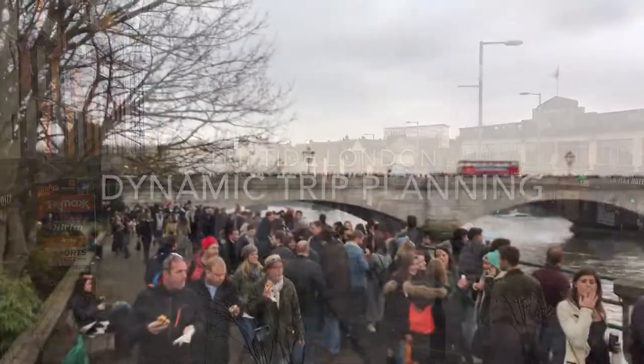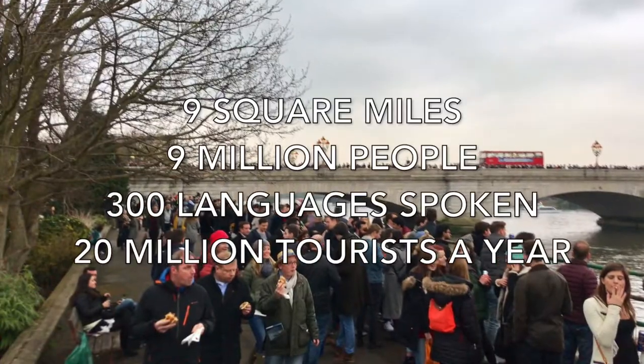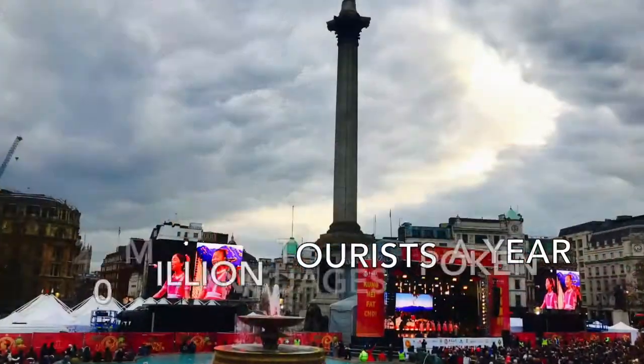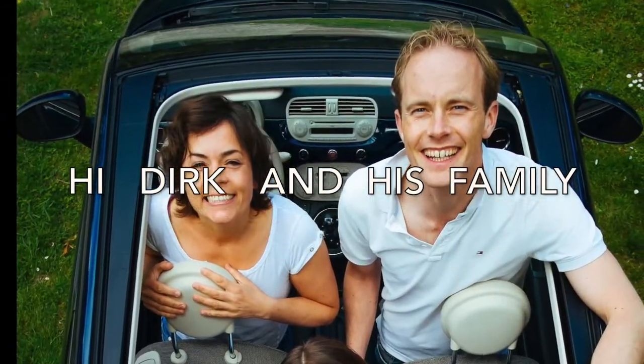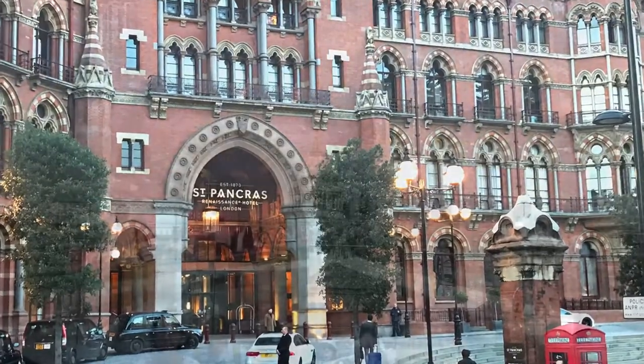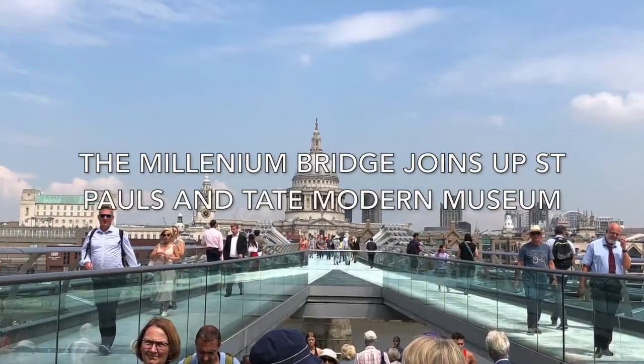Triptide London offers you a timely and effective way of planning your trip and will help you find places you didn't even know exist. Let me give you an example. Dirk and his family are travelling from Amsterdam and visiting London for a long weekend and staying in a hotel in St Pancras.